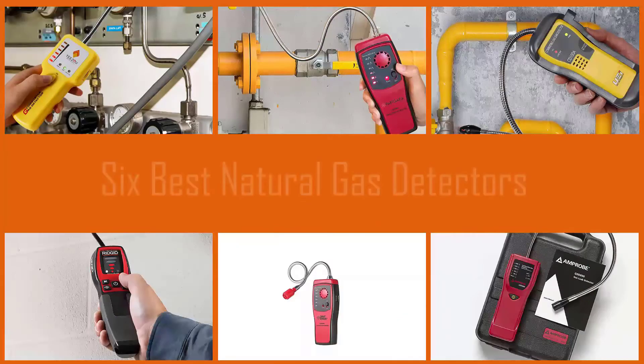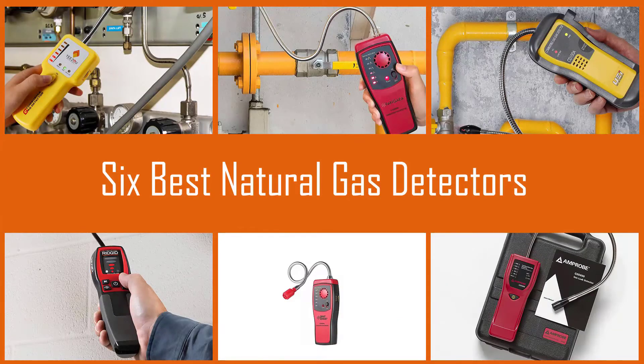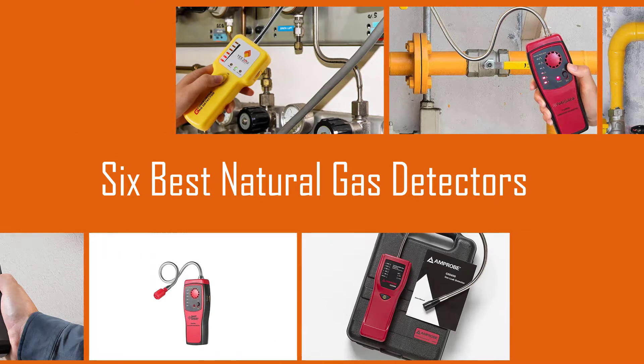If you have an older home or gas appliance, it's only natural to be worried about leaks. Fortunately, there are a variety of gas leak detectors that are both affordable and simple enough for anyone to use. Check out some of the best natural gas detectors available right now.